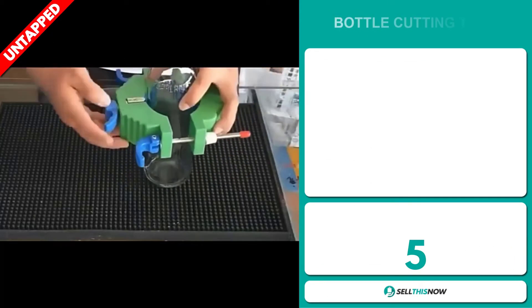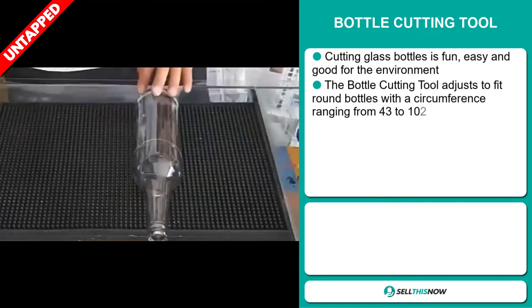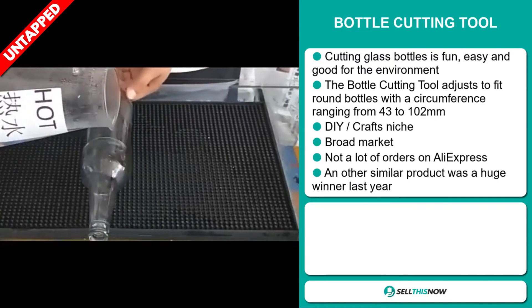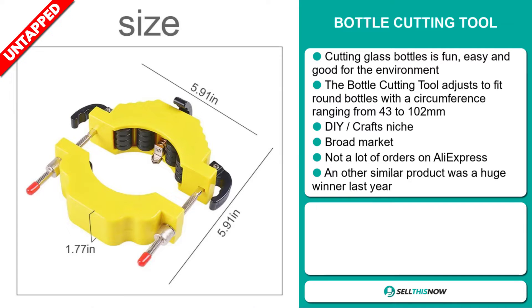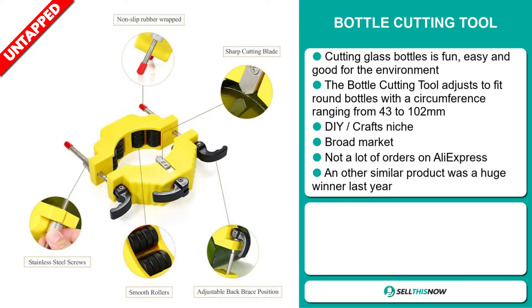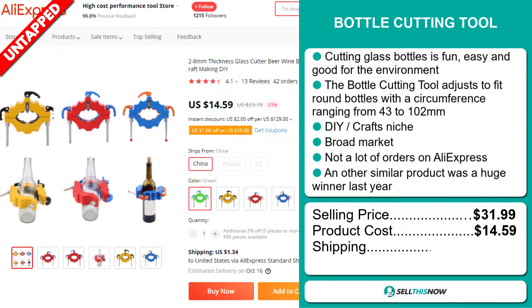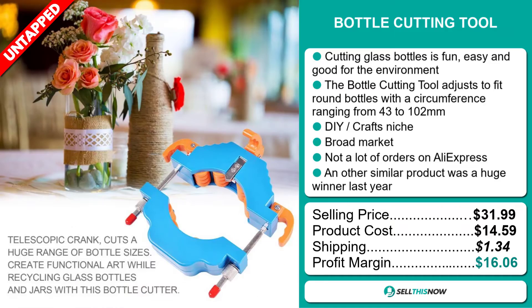Our next product is the Bottle Cutting Tool. Cutting glass bottles is fun, easy and good for the environment. The Bottle Cutting Tool adjusts to fit around bottles with a circumference ranging from 43 to 102 millimeters. It falls under the DIY Crafts niche market. We also think that this item has a broad market base and a lot of untapped potential — so far there haven't been many orders on AliExpress, so you could definitely take advantage of this. Another similar product was a huge winner last year. The selling price is just under $32, whereas the product cost is only $14.59. Shipping will set you back $1.34, so you're looking at a very good profit margin of $16.06. Sell this now!